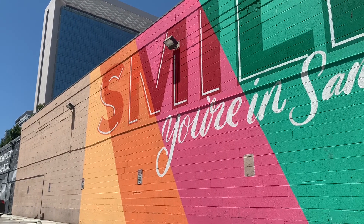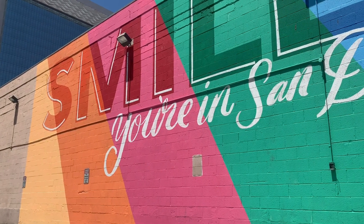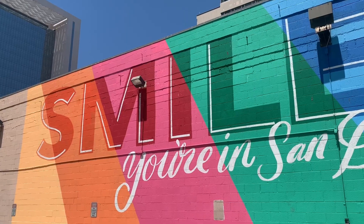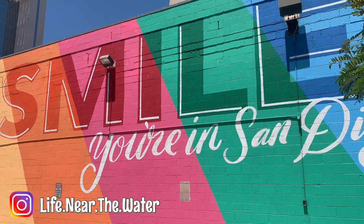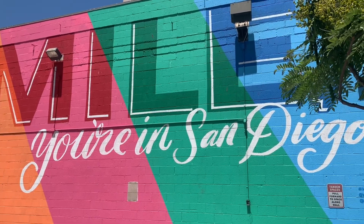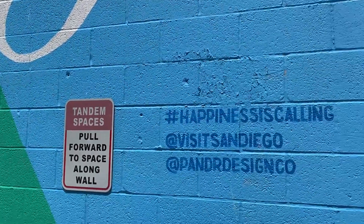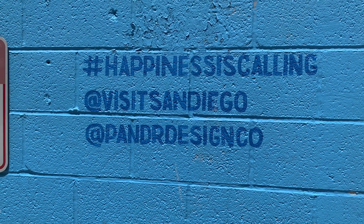The first mural is SMILE here in San Diego. It was created by Pander Design Company, which is a team of artists and designers who like telling visual stories through graphic design and murals. This mural is in a parking lot and during the week it's pretty easy to pull in and snap a few photos.